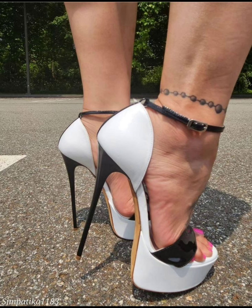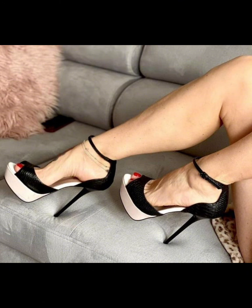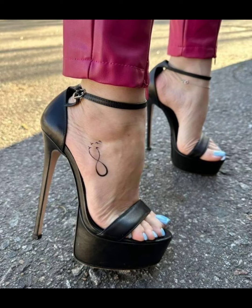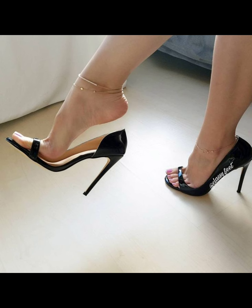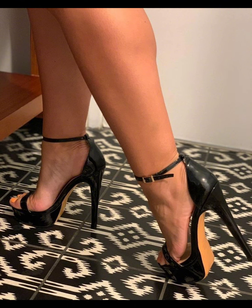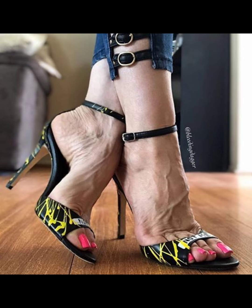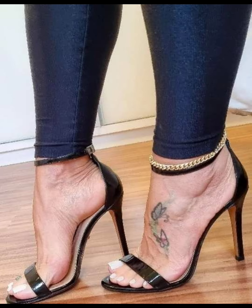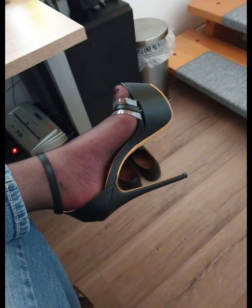Sparkly fabrics are perfect for adding a touch of glamour and making a statement. When it comes to choosing the right pair of high heels, comfort is key. Look for cushioned insoles and ankle straps to ensure a comfortable fit. It's also important to consider heel height — if you're new to wearing high heels, start with a lower heel and gradually work your way up to higher ones.